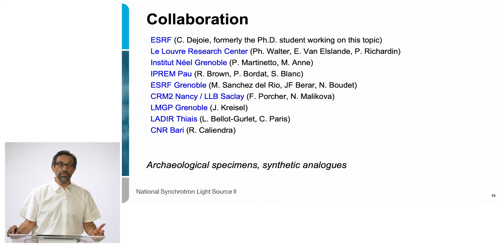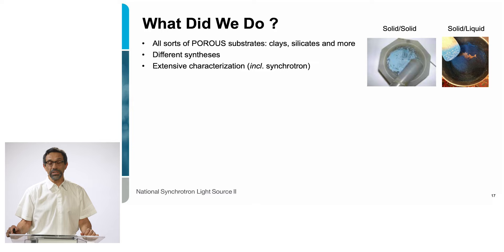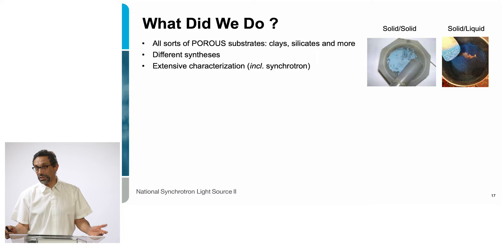A big credit goes to Catherine Dejoie, who was doing her PhD work on this very subject at that time. We worked on a variety of samples, looking at archaeological specimens as well as synthetic analogues, using a large set of techniques including neutron beams and synchrotron radiation beams. We looked at all sorts of porous materials — clays, silicates, and others — and tried different routes of synthesis, including solid-solid and solid-liquid approaches. Many different recipes were tested alongside extensive characterization using synchrotron radiation.